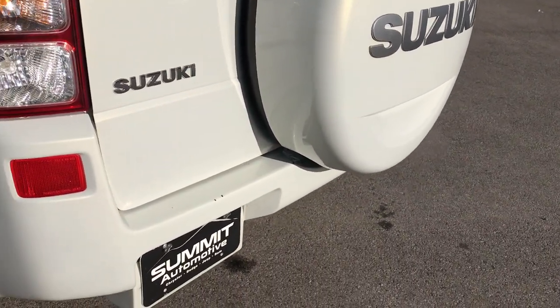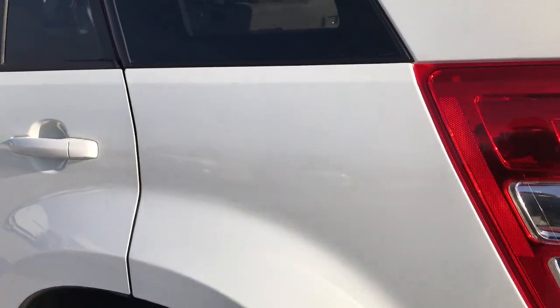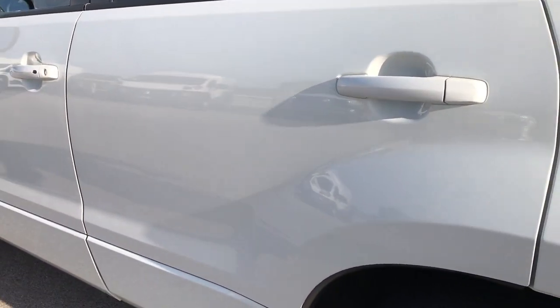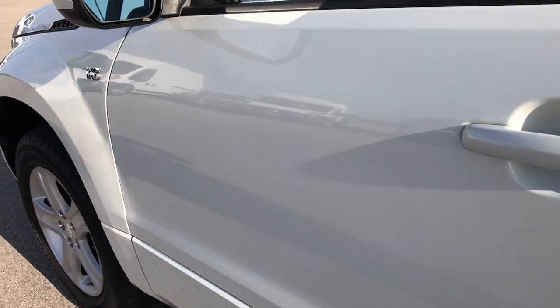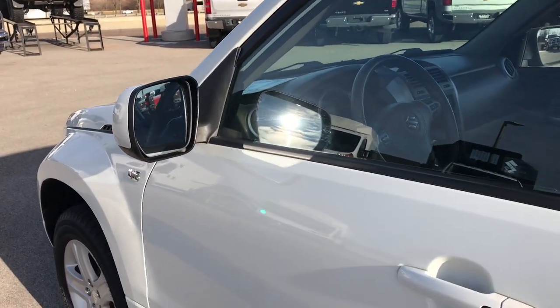The bumper is in really nice condition — a couple of little nicks and stuff, but it is a 144,000-mile car, almost 12 years old. On this side, you can really see the metal flake in that paint — really good looking color. And for the most part, this vehicle is in excellent shape.